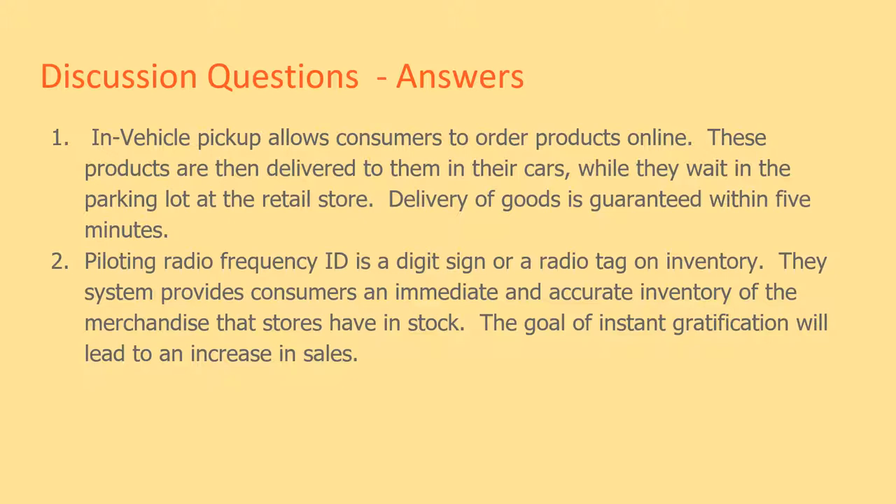Piloting radio frequency ID is a digital sign or radio tag on inventory. The system provides consumers an immediate and accurate inventory of the merchandise that stores have in stock. The goal of instant gratification from this system is expected to lead to an increase in sales.